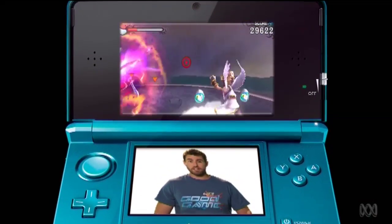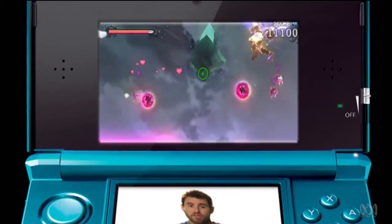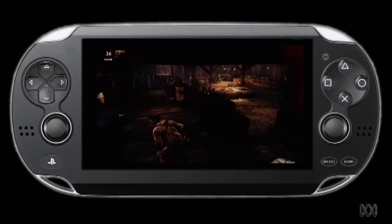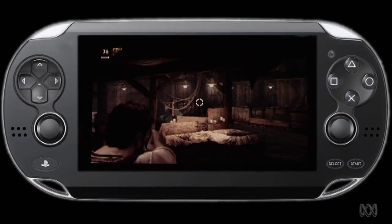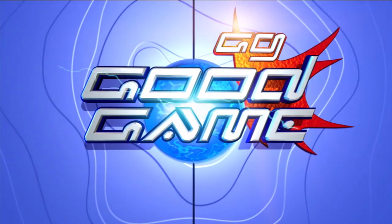Nintendo's answer to this has been the 3DS, which delivered glasses-free 3D — pretty impressive tech, but sales have been slow. There just aren't enough games, and after all this time in the spotlight, it feels like Nintendo could be losing its grip. And now here comes Sony with their answer to all this touchy gaming: a PSP on steroids with two touch surfaces and two analogue sticks. Is it really Sony's turn to run off with the handheld handbasket? Only time will tell.